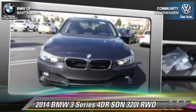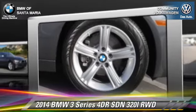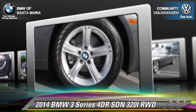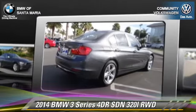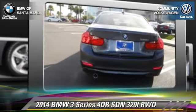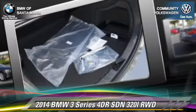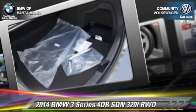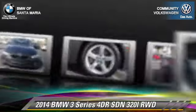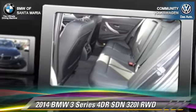This rear-wheel drive sedan is well equipped. This BMW features fog lights, power windows, and alloy wheels. Safety features include traction control, four-wheel ABS, and stability control. Comfort and convenience features include rain sensing wipers, leather seats, and a CD player with MP3. Give us a call to schedule your test drive today.